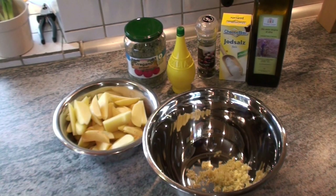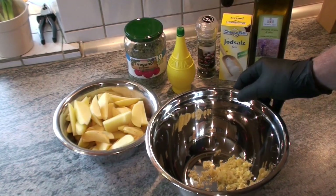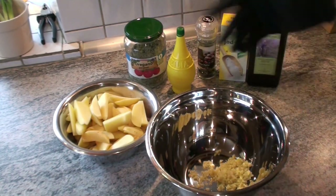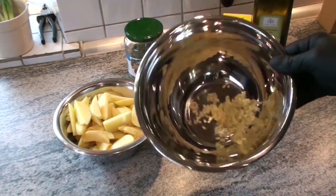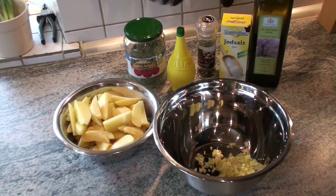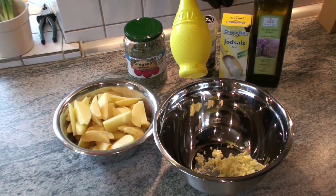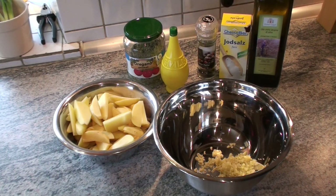Wir fangen zuallererst mit unseren Kartoffeln an. Hier sind die Kartoffeln klein geschnitten – so Kartoffelspalten, zumindest habe ich es mal probiert. Zwei, drei, vier, zehn Knoblauch – je nach Geschmack. Oregano hergerichtet. Ich habe natürlich mal wieder vergessen Zitronen einzukaufen, also nehmen wir wieder die Flasche. Pfeffer, Salz und Olivenöl.